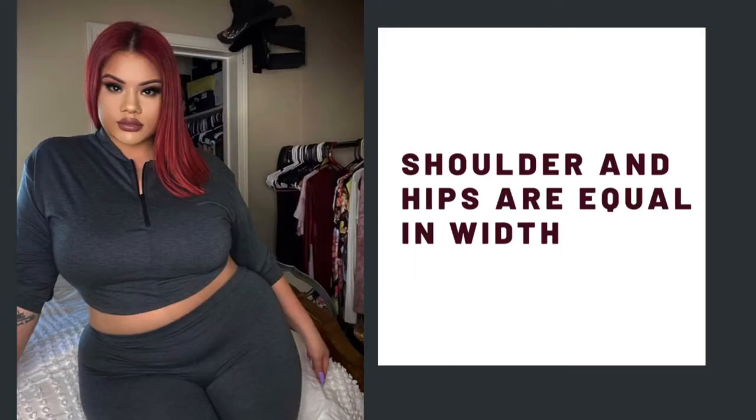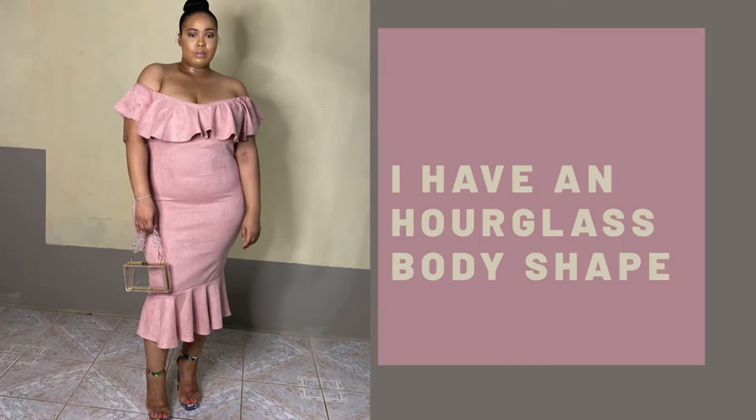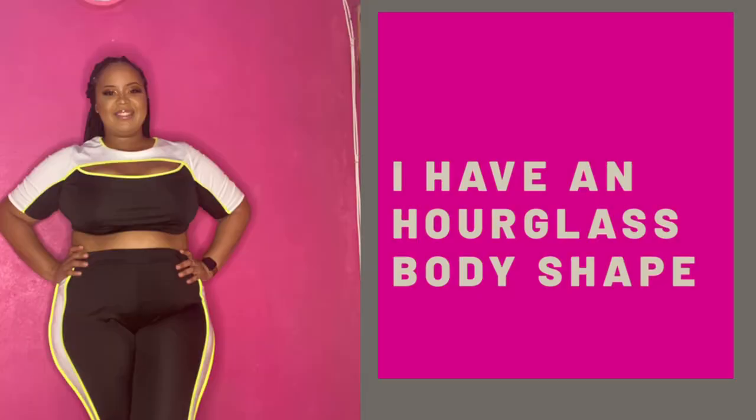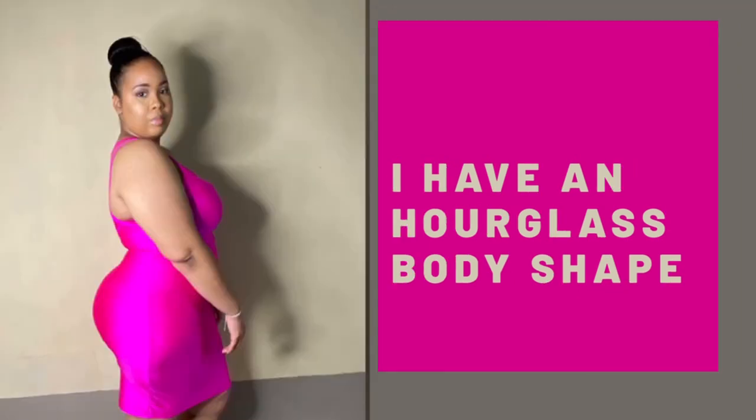My body shape would be considered hourglass. My shoulder is 49, my bust is 42, my waist is 40, and my hips are 56. Some might say pear shape, but I think I would most likely be hourglass because people with pear shape tend to have very small busts. Since my bust is big and I have a lot of shoulders, when looking at the ratio I would definitely be an hourglass.